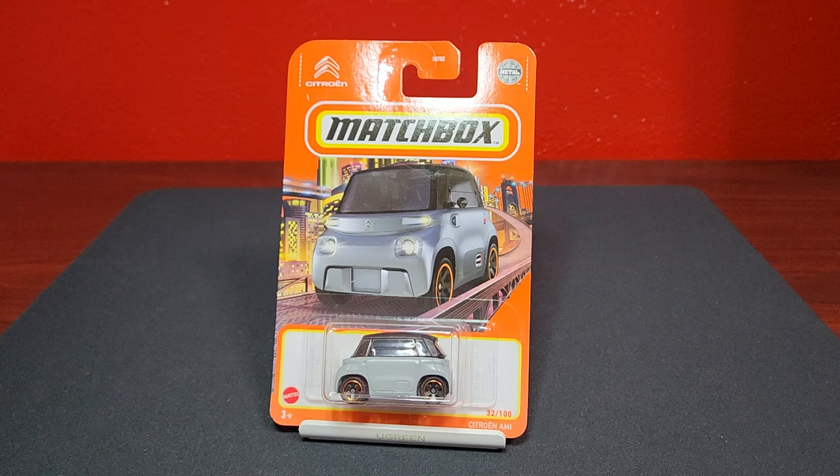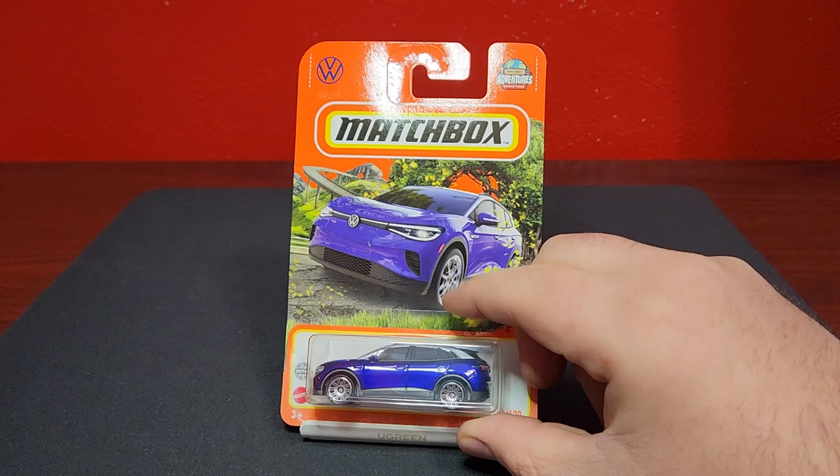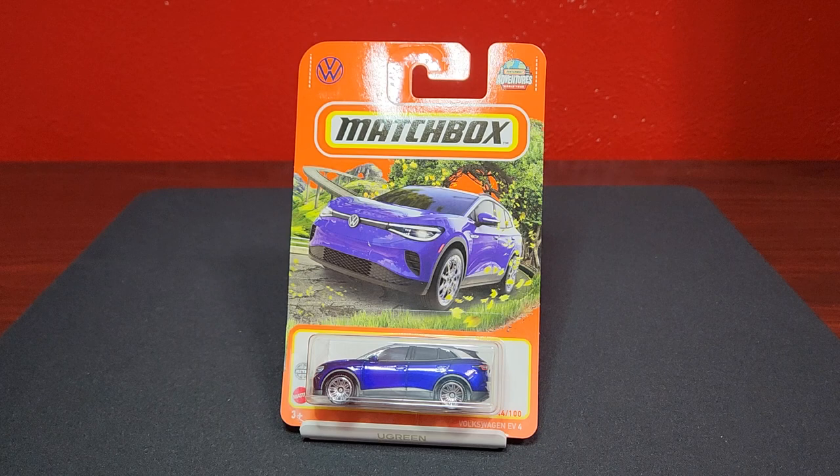Number 32 of 100 is the Citroën Ami — this also came in the France series as well, a little tiny micro car. It does have an interior, already confirmed. Rolling with even more EVs, this is the Volkswagen EV4, the Volkswagen ID — number 44 of 100 in blue. That one looks pretty good.